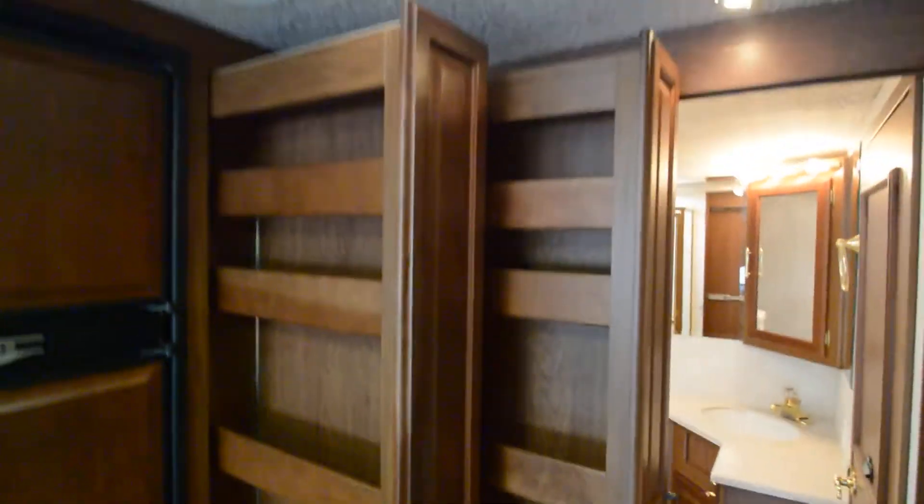A neat feature of this Winnebago is a sliding pantry, and another sliding pantry right next to the refrigerator, providing plenty of storage room even in this 36-foot diesel pusher.